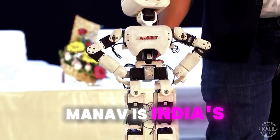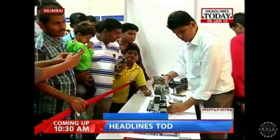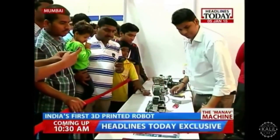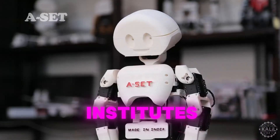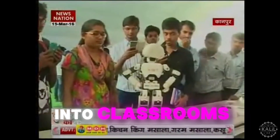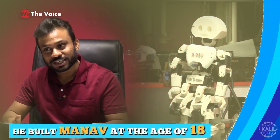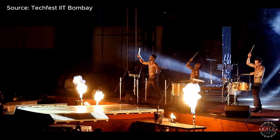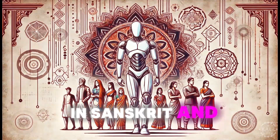Manav is India's first 3D printed humanoid robot, made by an Indian and designed completely in India. The New Delhi-based ACET training and research institute developed the lightweight creation in 2014 to bring robotics into classrooms. Dawakarvesh, head of robotics and research, designed the robot and presented it at IIT Mumbai Techfest 2015. Manav means human or mankind in Sanskrit and Hindi.